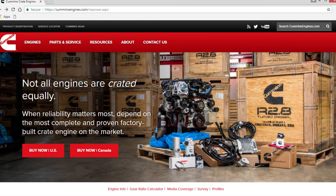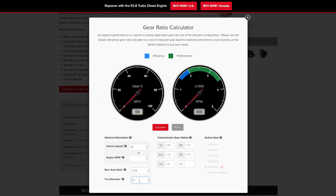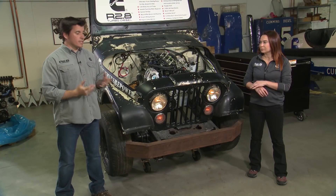Also on CumminsRepower.com, we have this handy gear ratio calculator. Once you've verified that all the components in your driveline are what you want to run, the last thing to check is whether your axle gears and your transmission overdrive ratio are exactly where you want them to be.